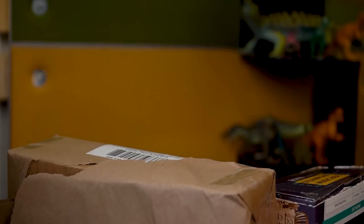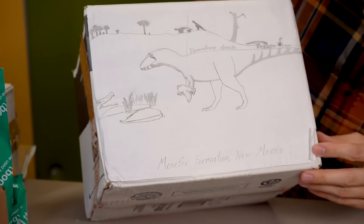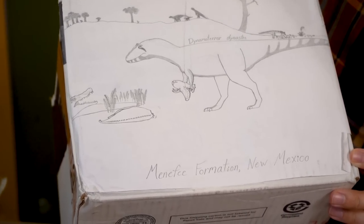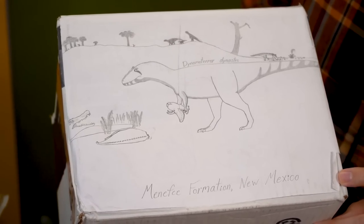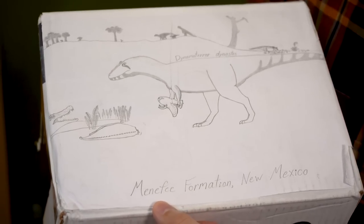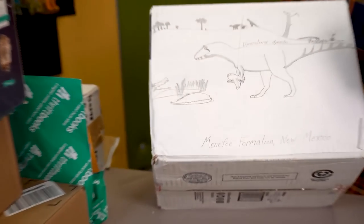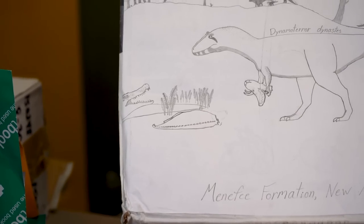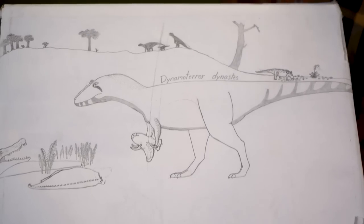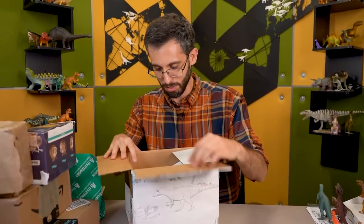This one is from Richard in Alabama, and he's put some artwork on the box itself. We've got a Dynamoterror that has apparently torn the head off of a very small Triceratops — or it wouldn't be a Triceratops — from the Menefee formation in New Mexico, which I don't know anything about. And some kind of crocodilian just peeking over the edge of the composition. We've got some kind of Ankylosaur in the background, and some kind of Ornithopod. It's so tiny but it has like fully developed horns.